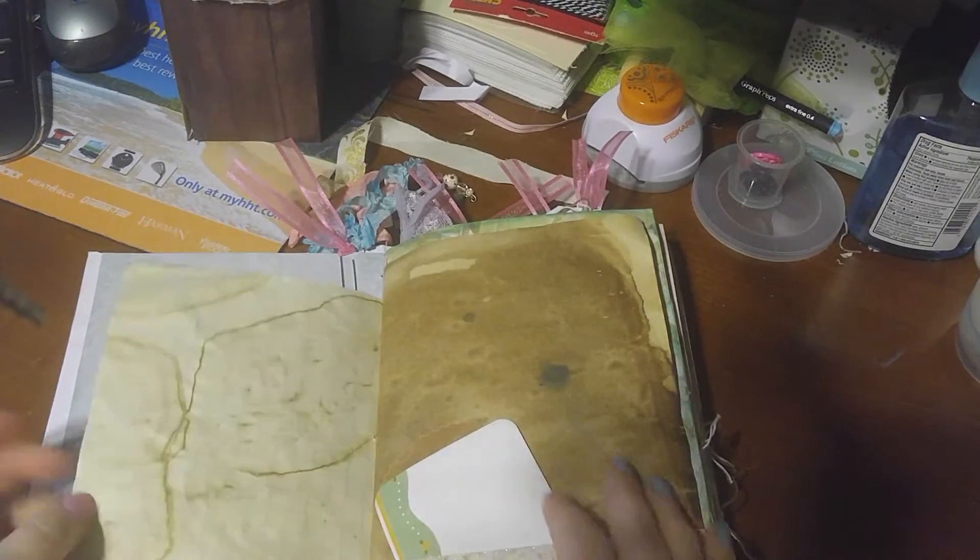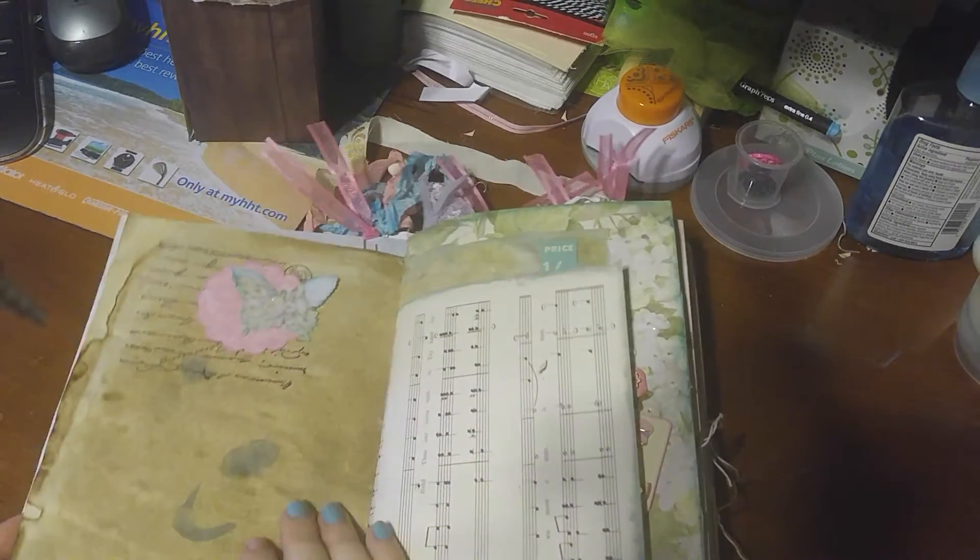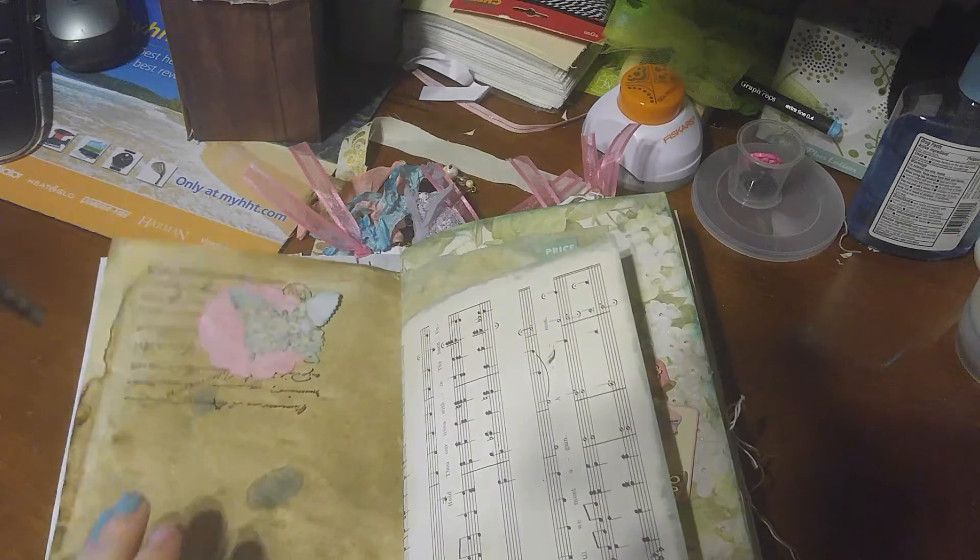She does her paper so beautifully. I love the way her paper turns out when she dyes her papers. A little embellishment up there.